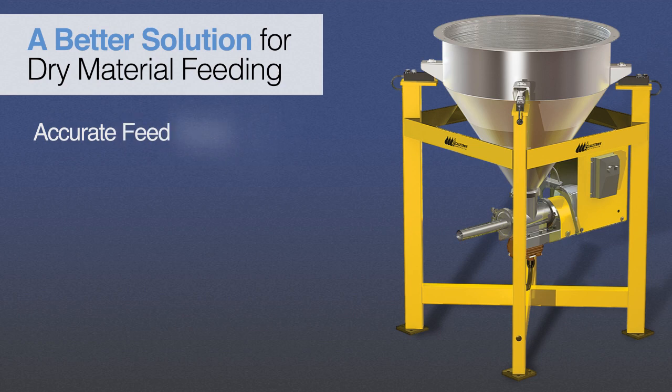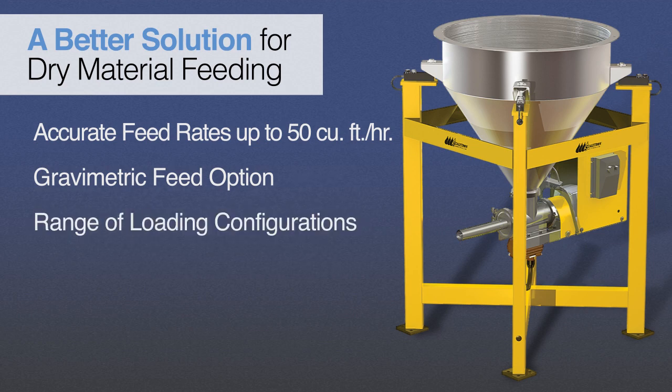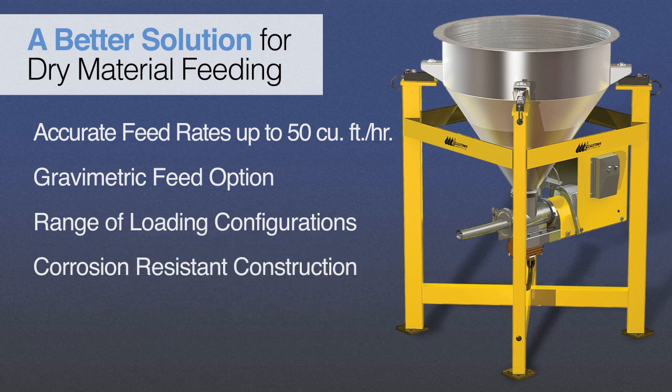Key features include accurate feed rates of up to 50 cubic feet per hour, gravimetric feeding and programmable control options, a range of loading configurations, and corrosion-resistant stainless steel and epoxy-coated steel construction — all backed by a two-year warranty.